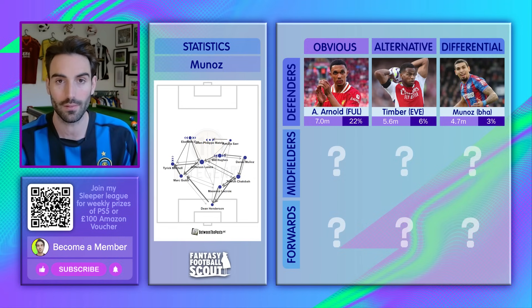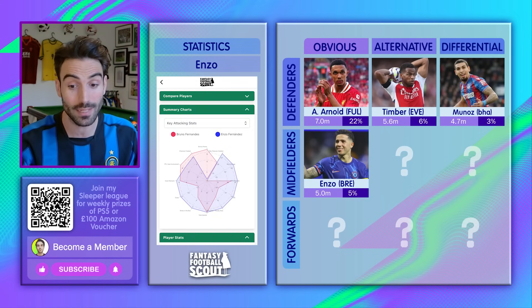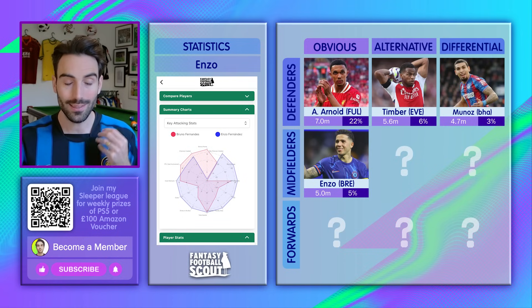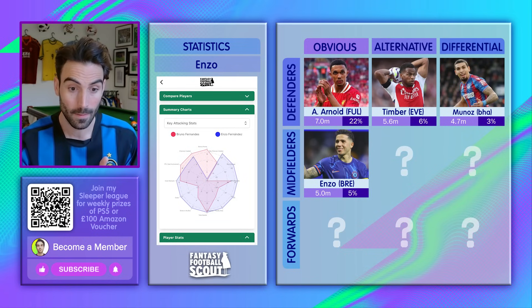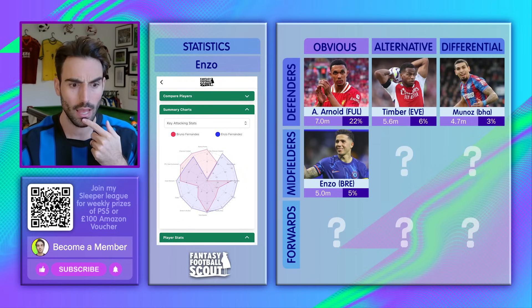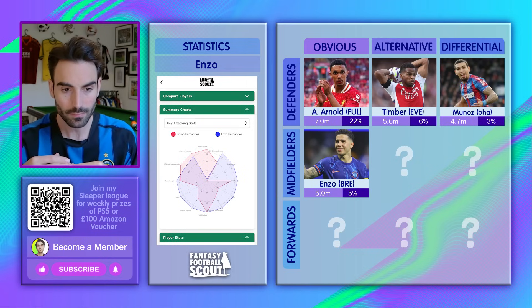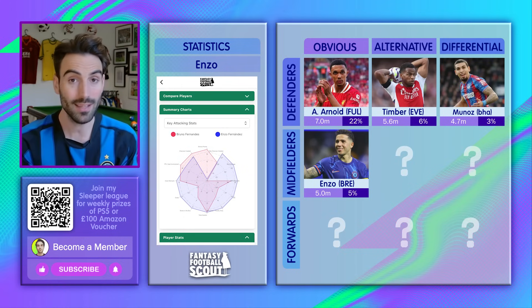Moving on to midfield: Enzo Fernandez didn't sound like an obvious move a week or two ago, but I'm listing him as an obvious buy because I'm seeing loads of managers doing it. He enables so much in your team — if you're moving away from Mbeumo or Bruno, Enzo frees up around £3 million, which lets you go buy a Trent, Saliba, Timber, or Isak. He's flying right now — three goals and two assists from the last four game weeks. When I compare his numbers to Bruno's on the spider diagram — shots in the box, assists, penalty area touches, expected goal involvement — Bruno wins for bonus points and chances created, but other than that it's pretty much Enzo. Bruno's had a good last four game weeks, but Enzo's had a better four.